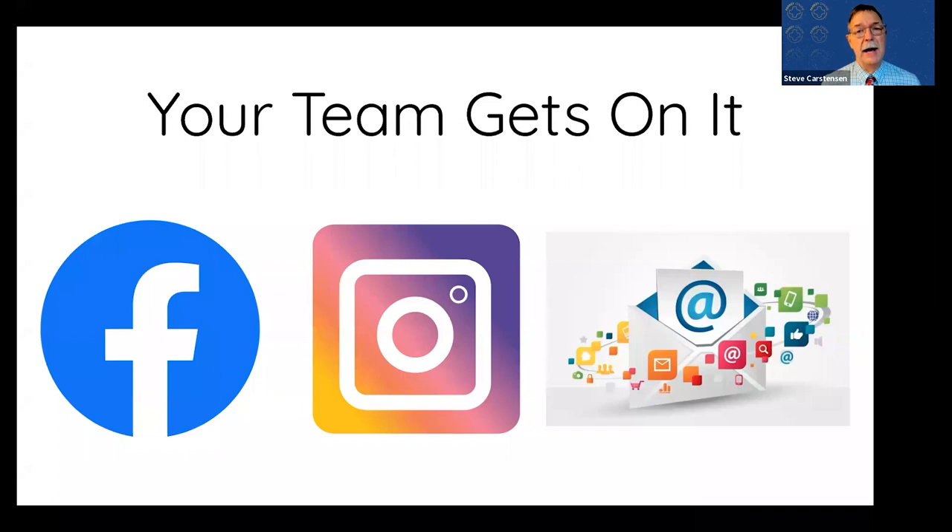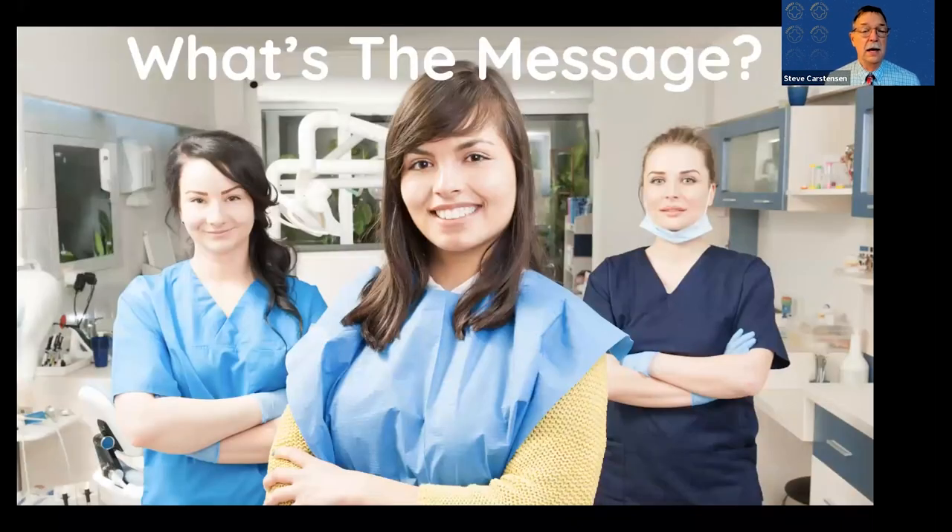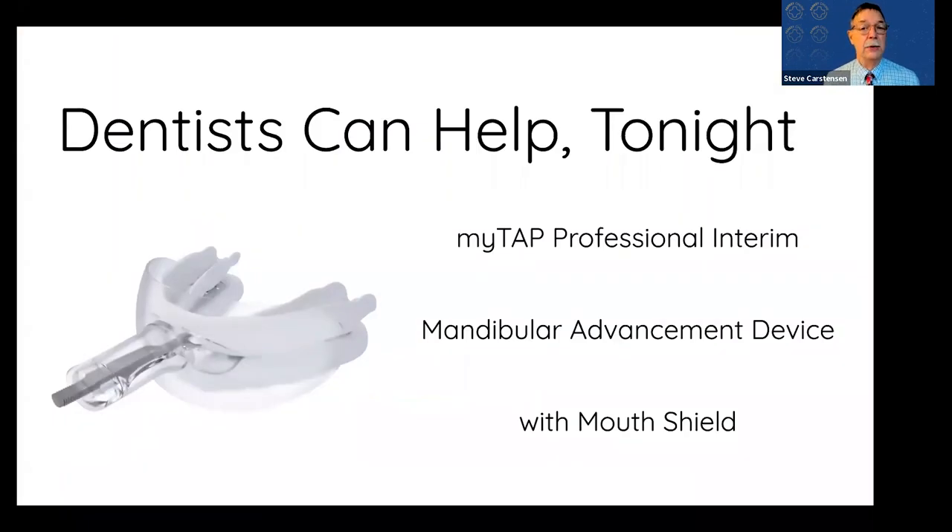Your team can communicate with your patients via social media and office messages saying, 'We can help. We've got something to help you tonight.' The message is: we're not going to tell you to go away or go somewhere else — we're going to tell you to come in. We can help you with a professional-level interim device. Tonight I'm going to talk about the MyTap Professional Interim Device specifically, though there are a number of other good devices out there as well.